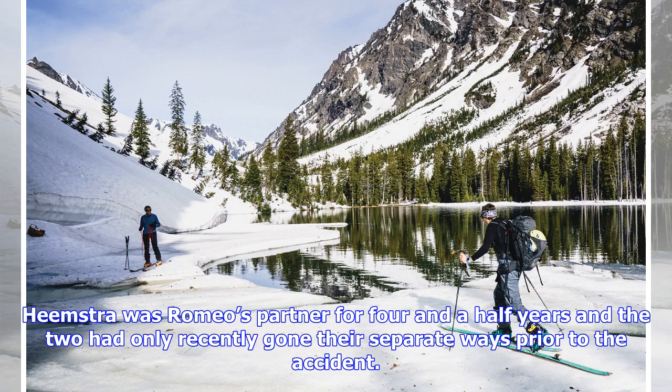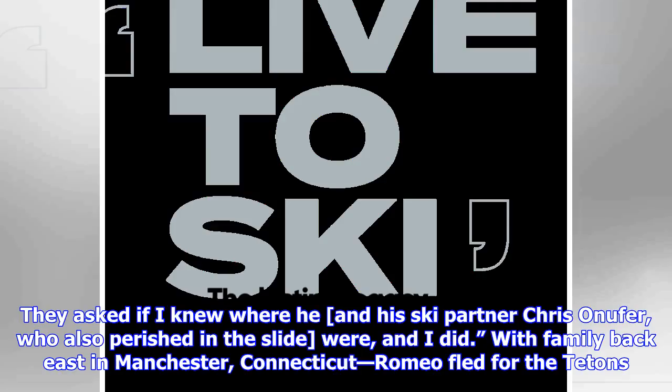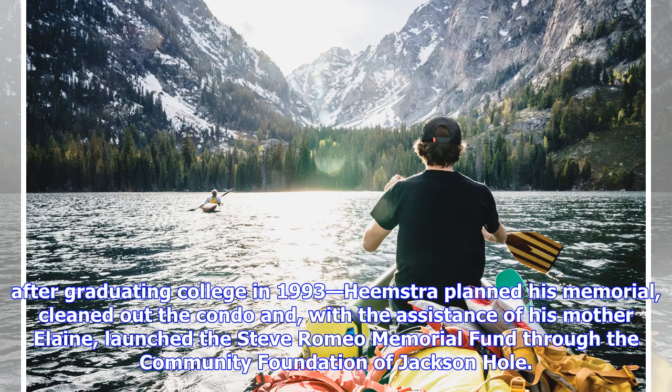Heemstra was Romeo's partner for four and a half years and the two had only recently gone their separate ways prior to the accident. "I was the first person the park ranger called. They asked if I knew where he and his ski partner Chris Onifer, who also perished in the slide, were — and I did." With family back east in Manchester, Connecticut, Romeo had fled for the Tetons after graduating college in 1993. Heemstra planned his memorial, cleaned out the condo and, with the assistance of his mother Elaine, launched the Steve Romeo Memorial Fund through the Community Foundation of Jackson Hole.